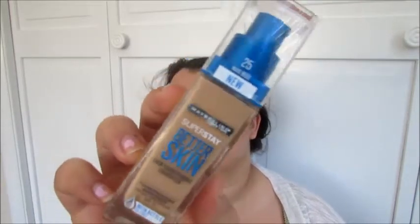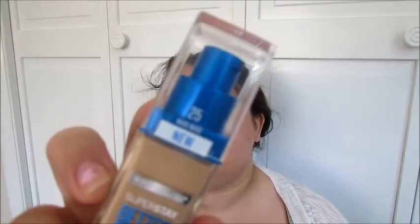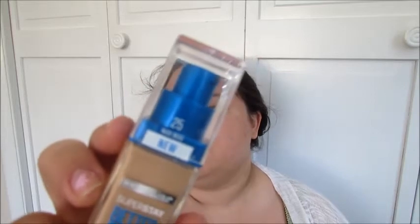And it looks like this. It's in like a pretty blue packaging with some silver. Mine is in the color Nude Beige, and this is also the same shade that I have in my Maybelline Matte and Poreless Foundation as well.